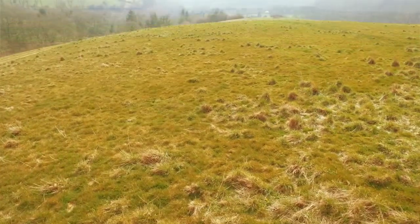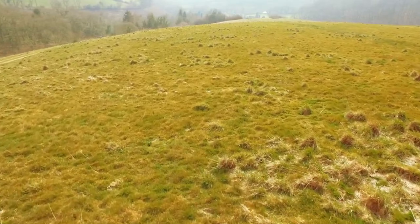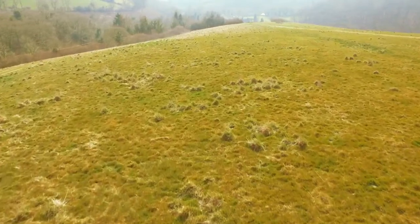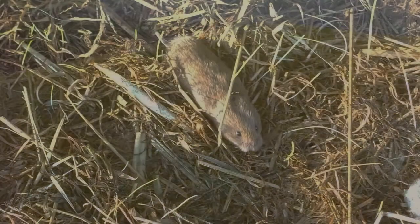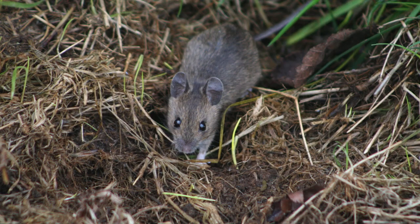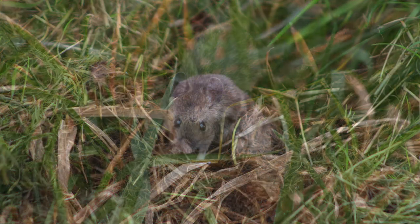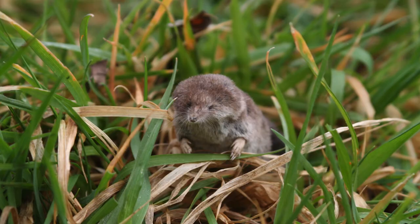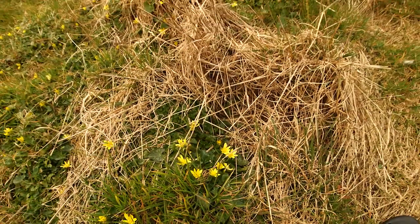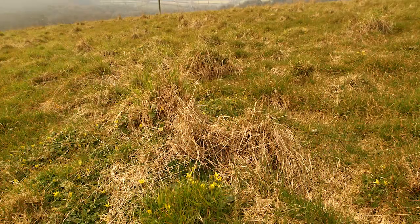This is rough grassland. This is by far and away the best habitat for barn owls in the UK. It contains small mammals all year round — mainly field voles, but also wood mice and common shrews. These three species alone account for 82 percent of what barn owls in the UK eat. So if we want to encourage barn owls, this is what we need to create: rough grassland.